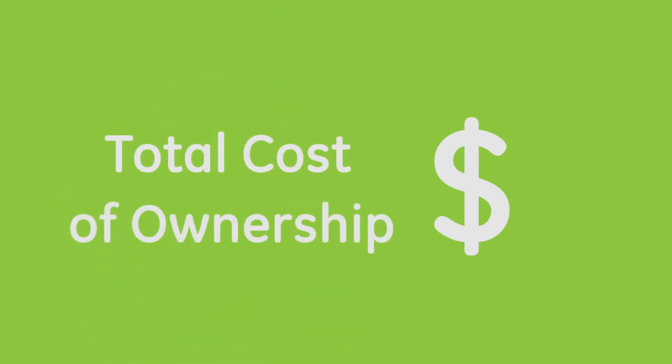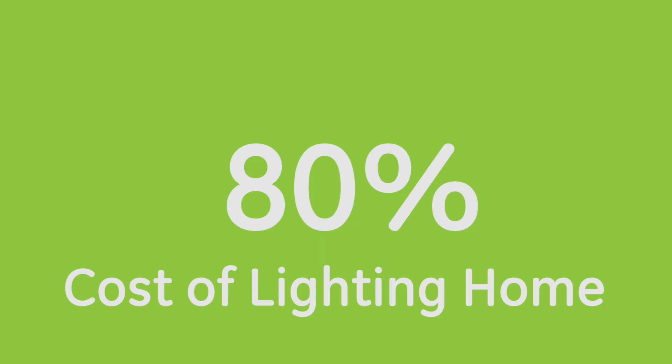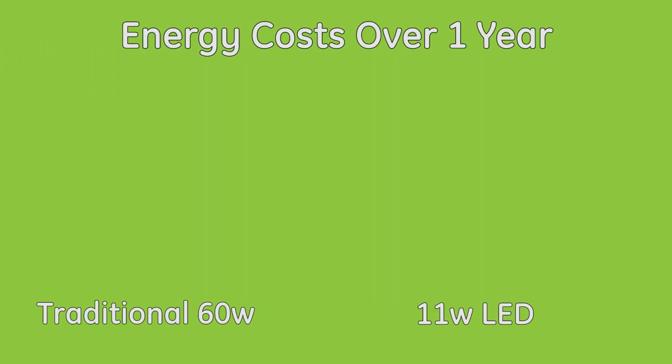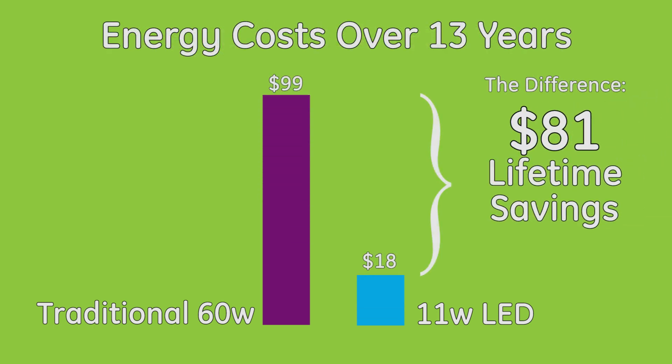If saving money is a priority for you, think about the total cost of ownership. Did you know that 80% of the cost of lighting your home isn't the bulbs? It's the electricity. A 60 watt incandescent will cost you $7.23 to light every year. An LED that provides about the same brightness only uses 11 watts, which costs only $1.56 per year. And with 13 years of life, that will save you $81 over the life of the bulb.